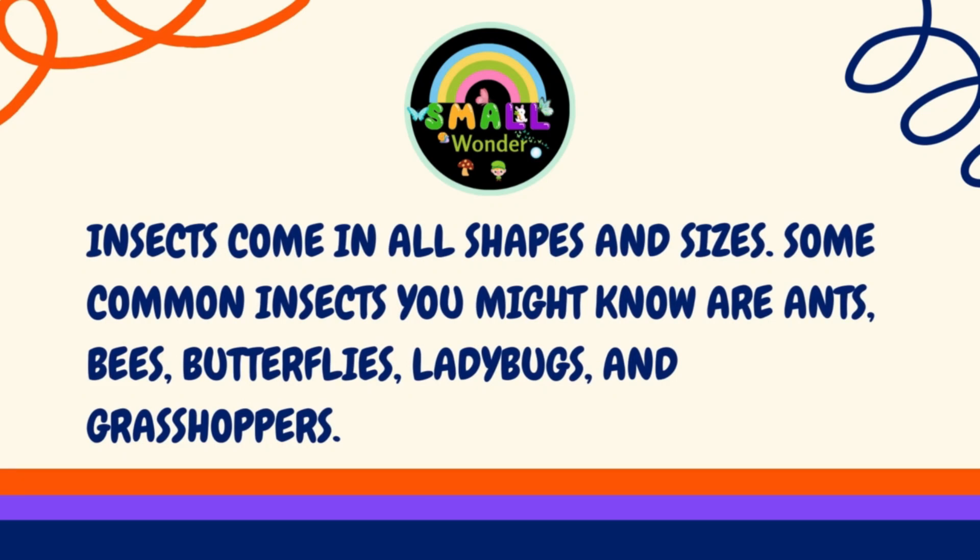Insects come in all shapes and sizes. Some common insects you might know are ants, bees, butterflies, ladybugs, and grasshoppers.